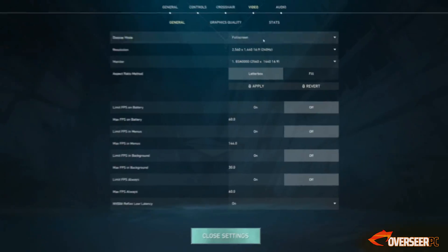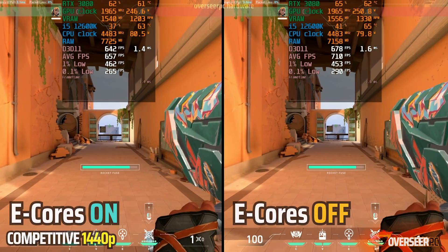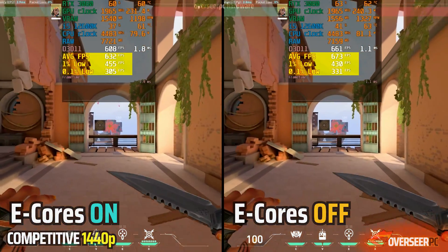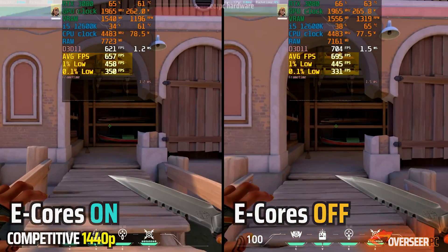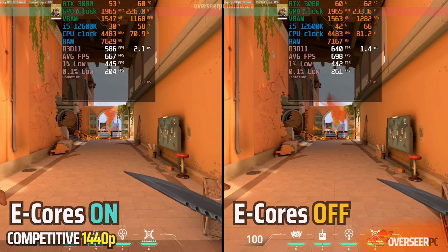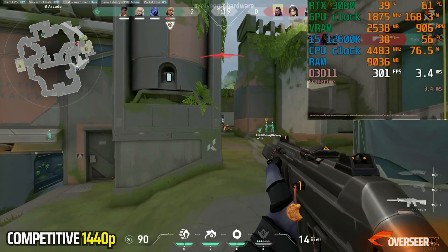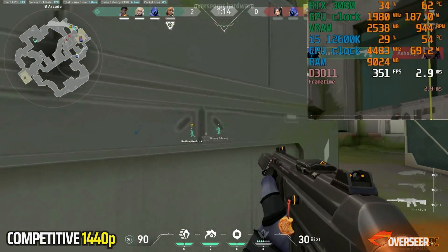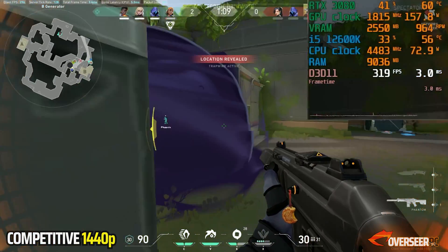Let's move on to the next game: Valorant. We are running competitive settings at 1440p. Looking at the comparison between e-cores turned off and e-cores turned on for the 12600K, it's pretty clear that turning off e-cores is actually better for Valorant gameplay. So we're going to disable e-cores for this one. For Valorant, we have disabled the 1% and 0.1% low metrics because they skew up the numbers, especially when using Omen's Shadow Realm ability, and there are other UI elements which would affect this.